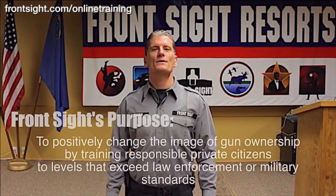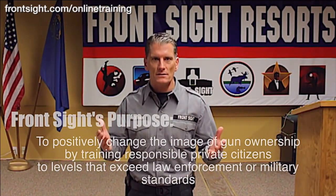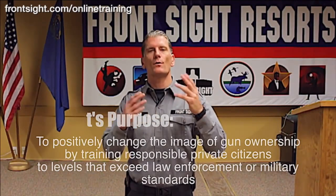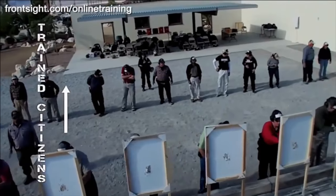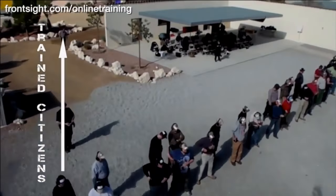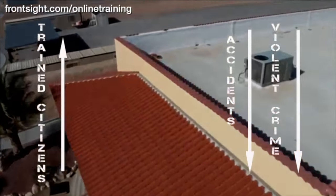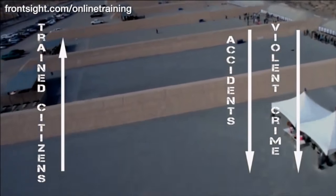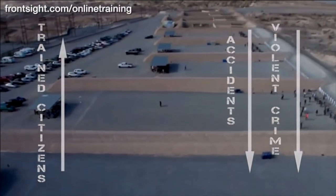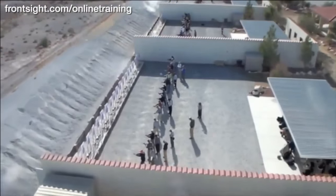Because Front Sight's purpose is to positively change the image of gun ownership by training responsible private citizens to levels that exceed law enforcement or military standards, and we put our money behind our purpose. We believe that if every responsible citizen in America were Front Sight trained, there would be no gun-related accidents and violent crime would plummet. We are giving you this $200 course for only $1 to make you and America safer and stronger.